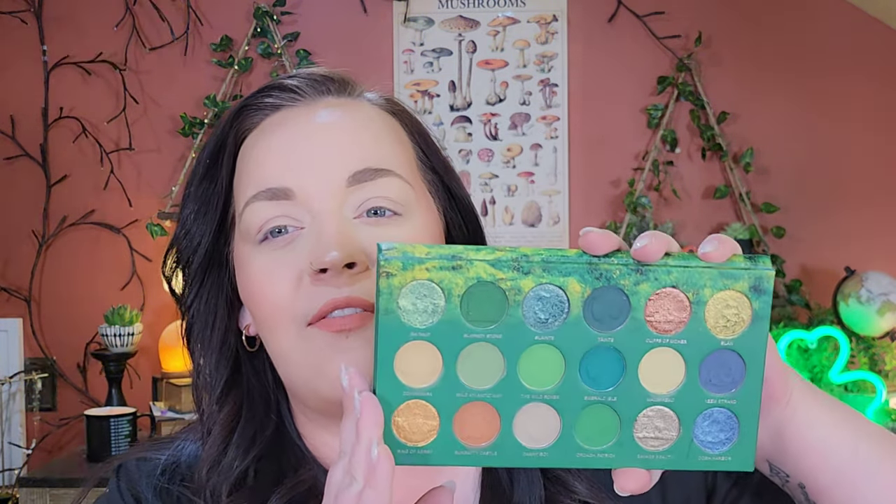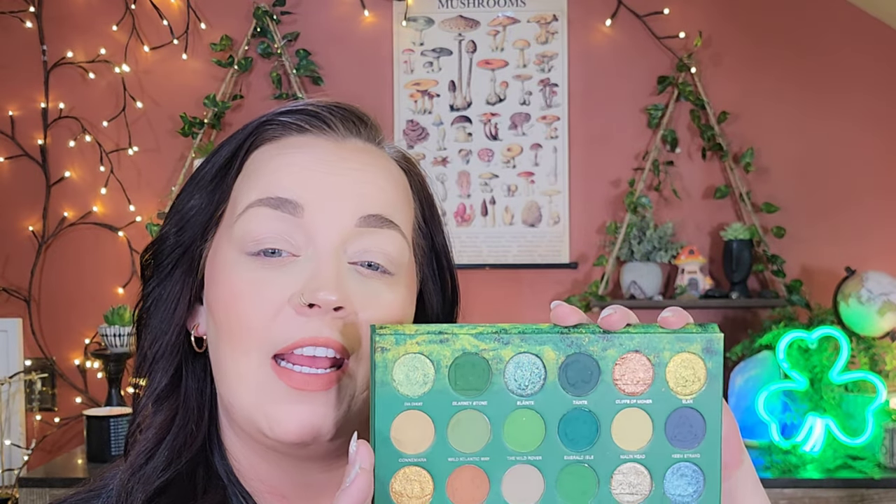I love the color story of this so much. You guys have already seen the swatches but it is absolutely stunning and I'm just ready to get into the palette. Let me get you guys zoomed in and then we're going to get started with look number one.